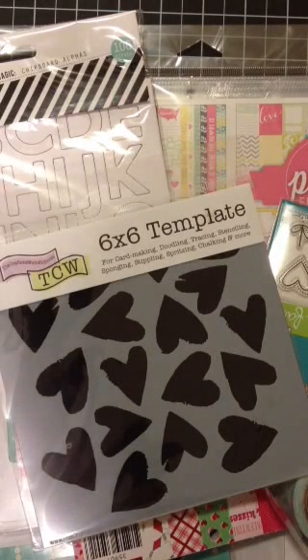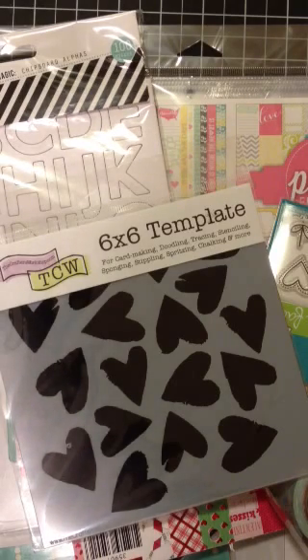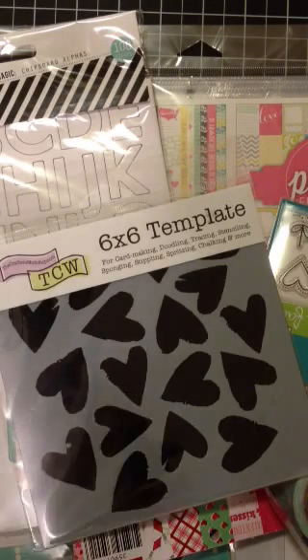Hey everybody, it's Jenny. I just wanted to do another haul video. I'm probably going to have to split this up between a couple of videos because I've not done a haul video in a long time. I have tons of Christmas stuff I did not show you guys, but I'm just not going to get around to it. So let's just get started.